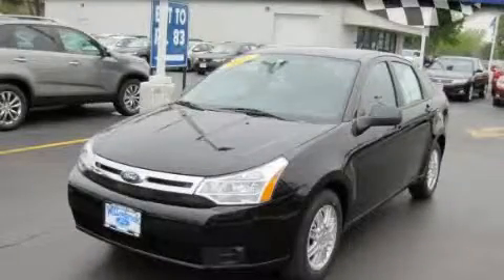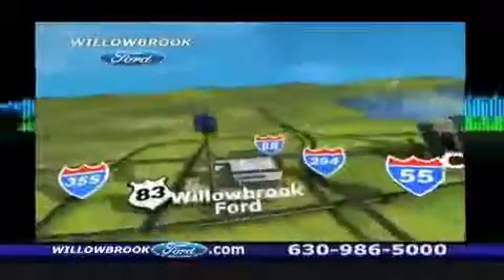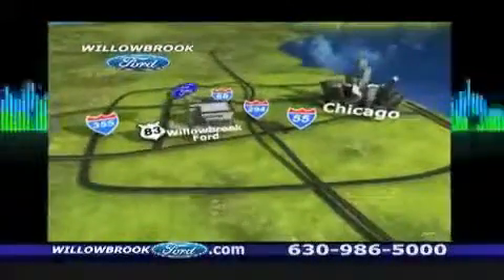Stop by today and test drive this automobile for yourself. Ford has got your keys, north of 55 Route 83.